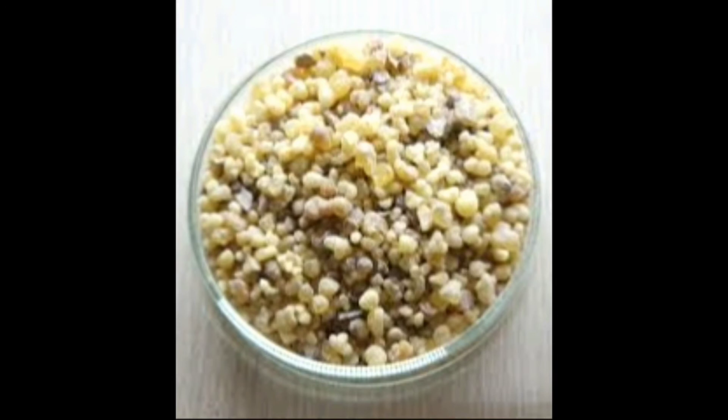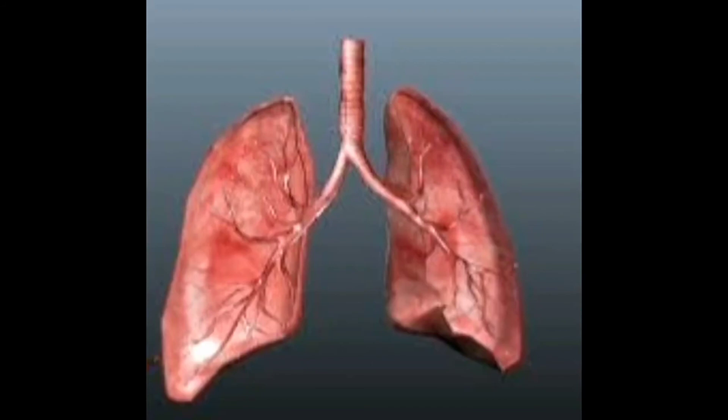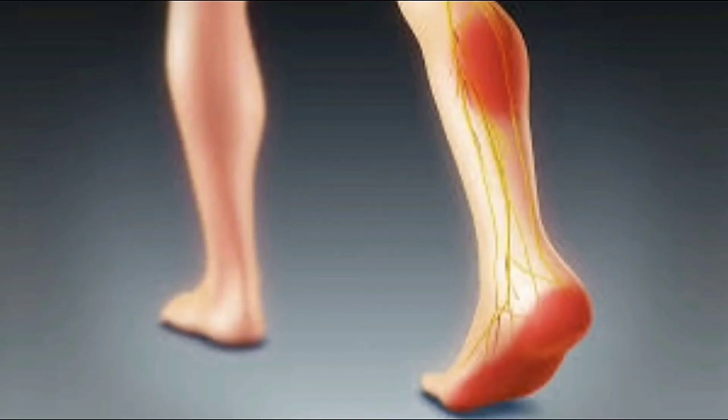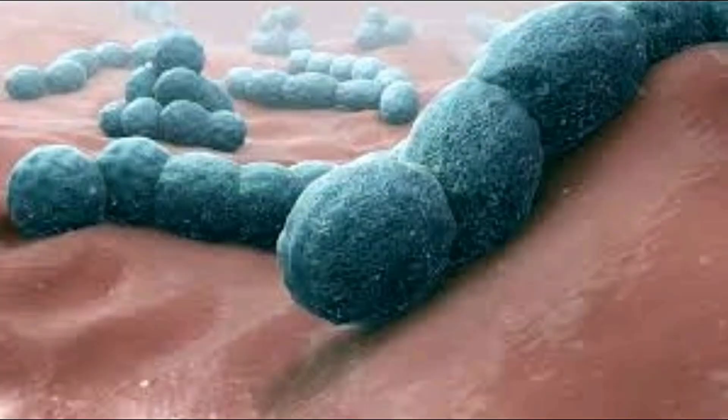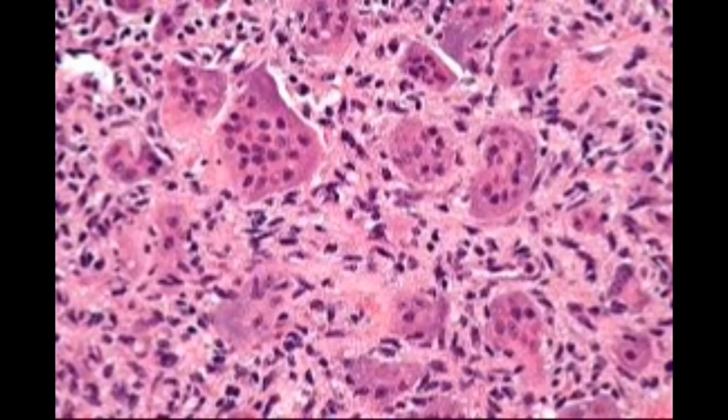Diabetic wounds take more time to heal, but taking triphala gugulu helps to heal the wounds faster. Stomach ulcer, piles, inflammation, arthritis, skin diseases, chronic lung diseases, urine infection, low back pain, sciatica pain, and fibroid in the uterus are cured effectively by triphala gugulu. The minerals present in gugulu strengthen the cartilage of joints and cure knee pain and osteoarthritis.